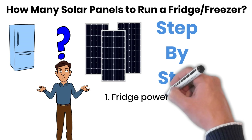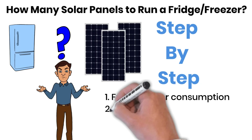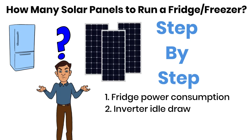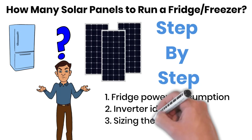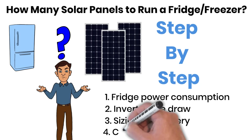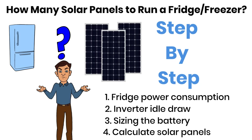First, we will measure how much electricity the fridge consumes in a day. Then, we will look at the idle power loss of the inverter — something most people completely ignore. After that, we will size the battery properly. And finally, we will calculate how many solar panels are needed to recharge that battery within a single day.